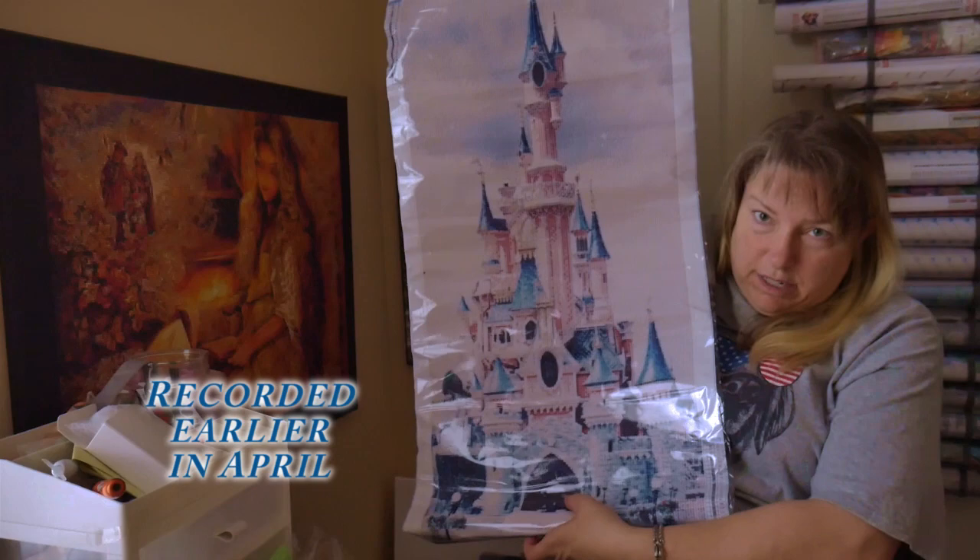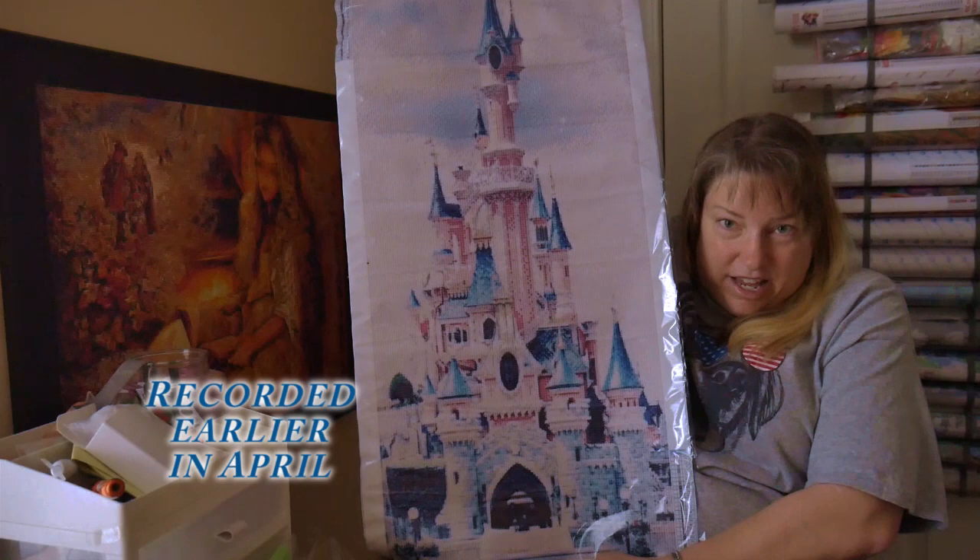You come here to my channel to look at diamond paintings. You don't want to hear about politics. But the only reason I did that is because some of these pictures are Disney. This was bought before all this stuff started — you know how it takes so long to get stuff in. And yes, I did have to wait a good while. And this is Diamond Painting Factory, I do believe. And this one is 40 by 80. It is the castle.